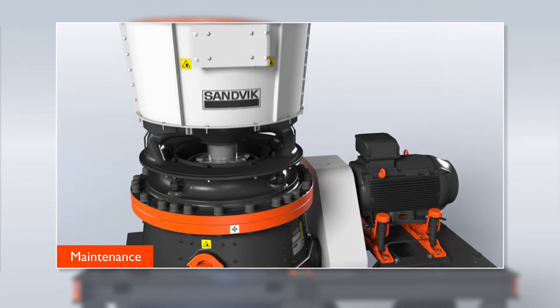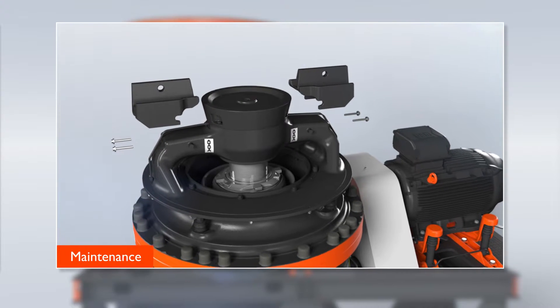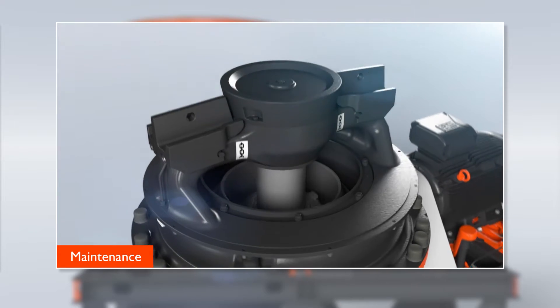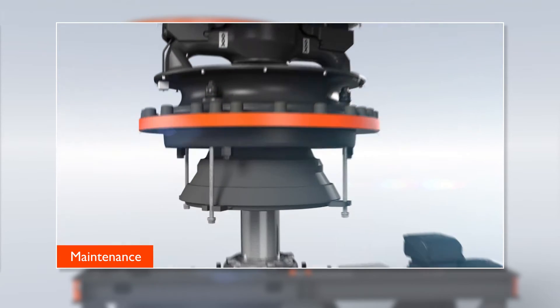The CH550 has a maintenance-friendly design for easy operations and prolonged lifetime. For example, all wear plates are bolted on for easy replacement, and the plastic-free design allows fast changes of manganese to maximize uptime.